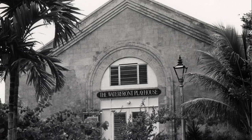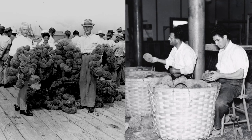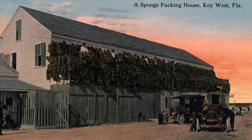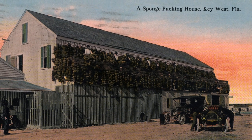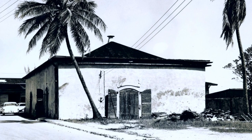The Waterfront Playhouse was built in 1880 and was used as a sponge warehouse for the ever-growing sponging industry. It was also used as an ice warehouse — large chunks of ice would be shipped from New England and stored right here at the Waterfront Playhouse.